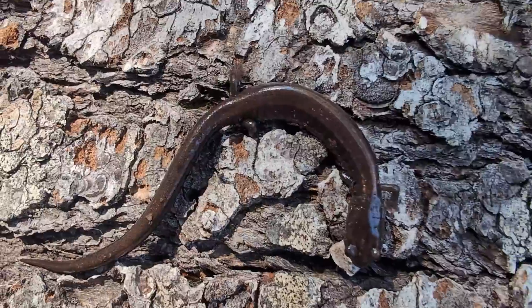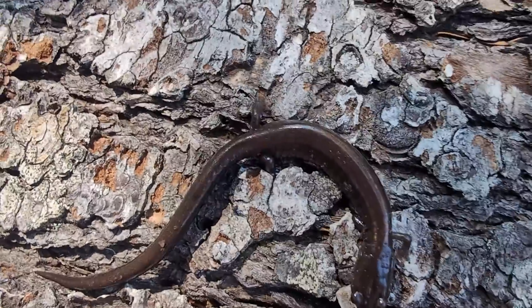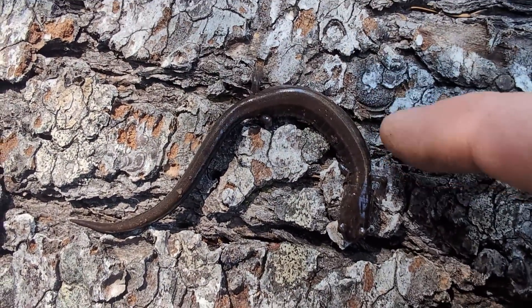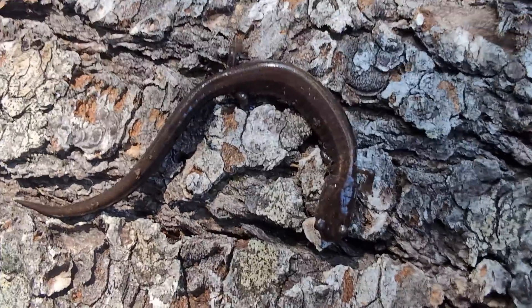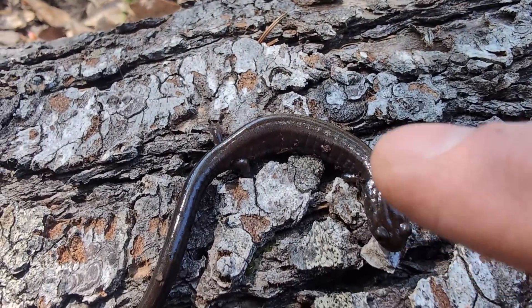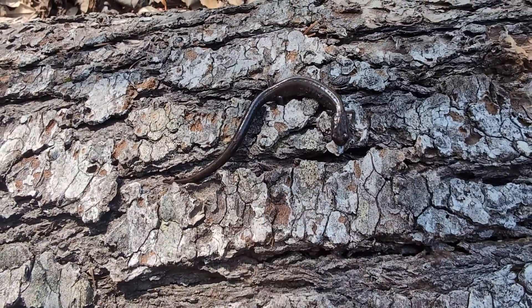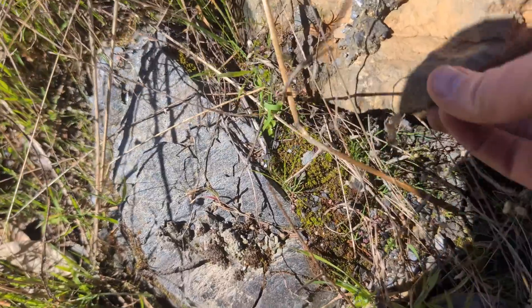We just flipped up another del norte salamander. You can see on the back there is a very very faint sort of brown stripe - it looks fairly uniform even to the naked eye but looking closely I can see a little bit of break on the side to give it that pattern. Cool to get another one. We'll put them back and hopefully we can find our sixth species. Oh my god, look right here!